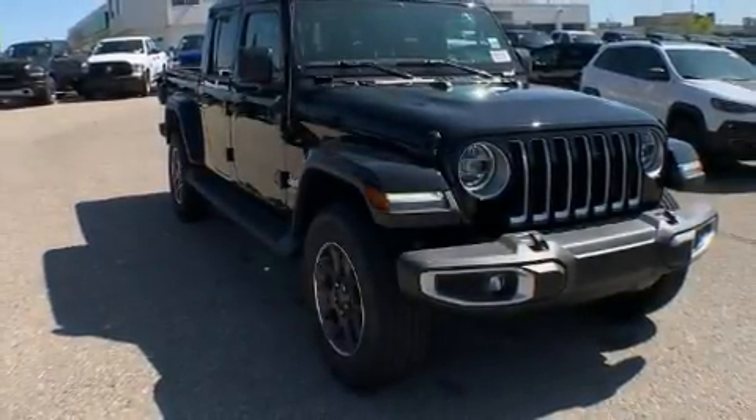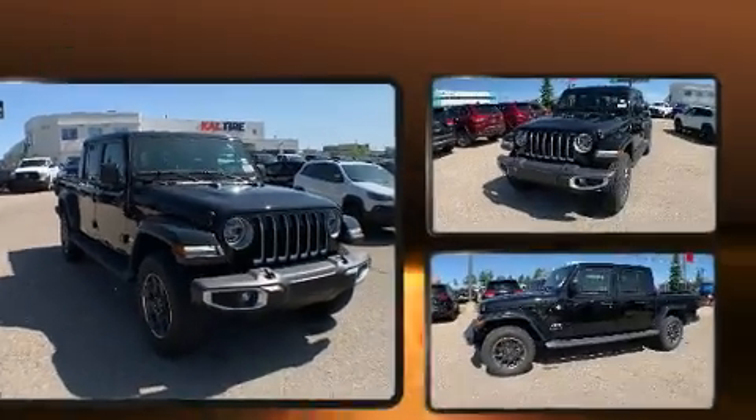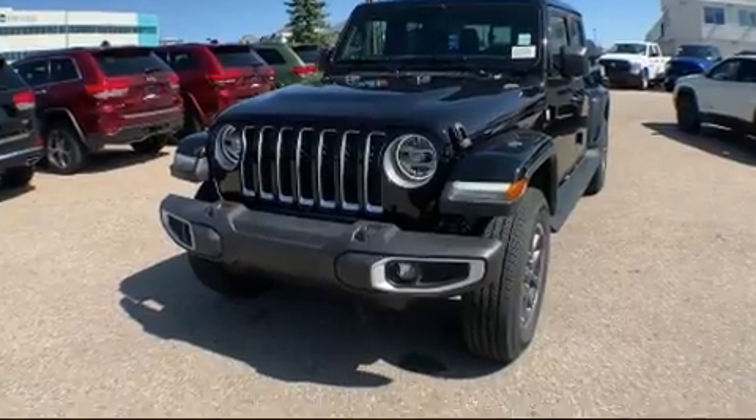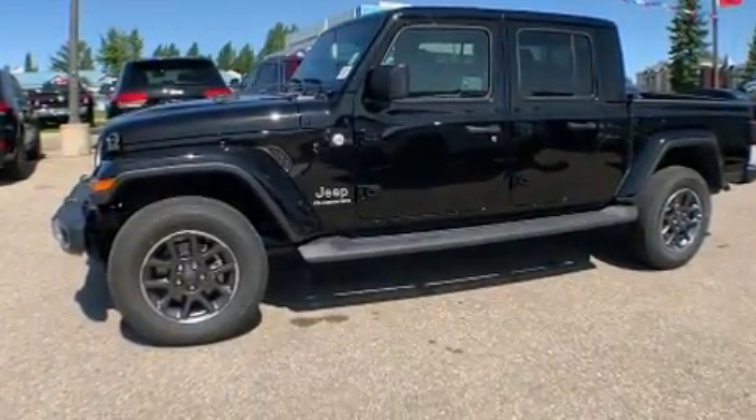Discerning drivers will appreciate the 2020 Jeep Gladiator. This four-door, five-passenger truck stands out among competitors in its class. It features an automatic transmission, four-wheel drive, and a refined six-cylinder engine.